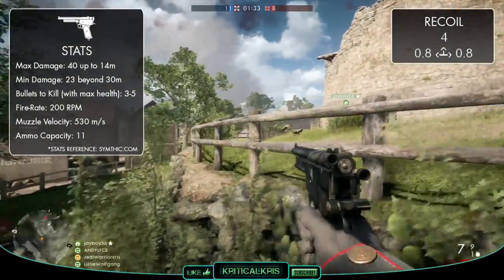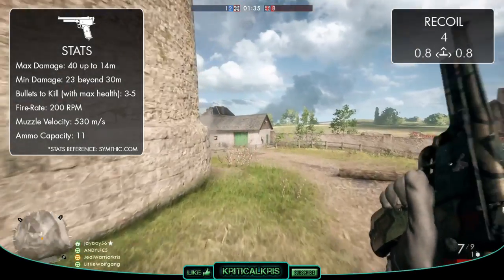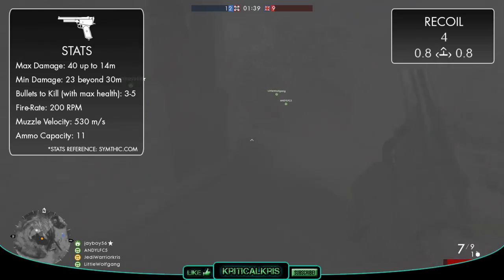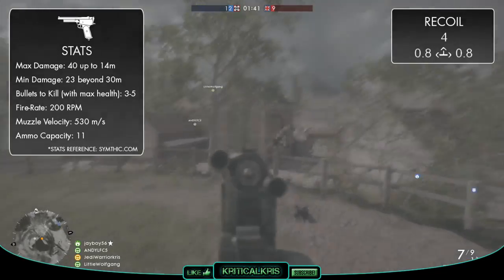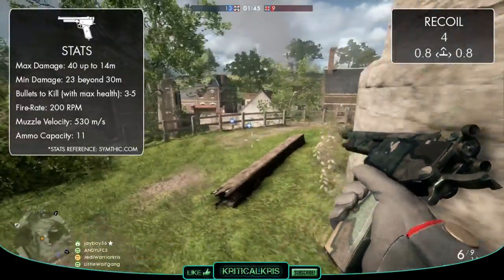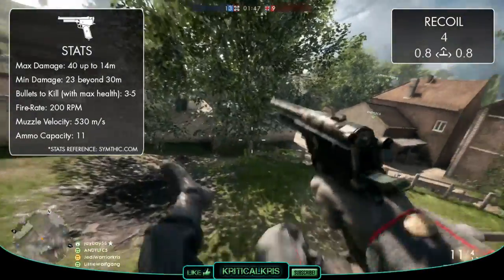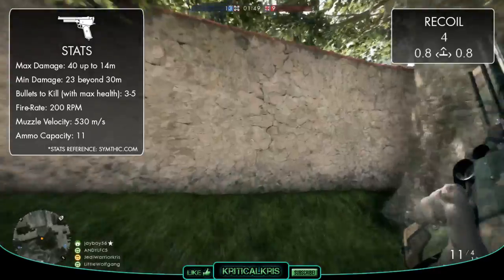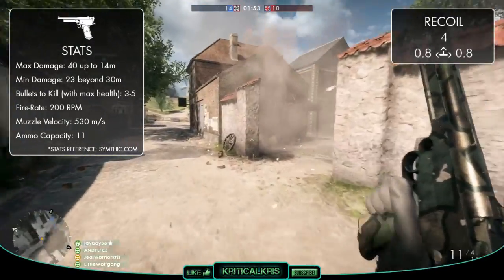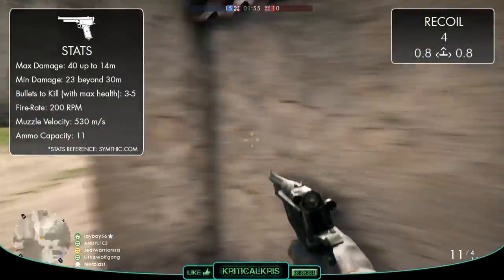Because most scout rifles deal 80 damage at a minimum, the Mars is capable of finishing off a wounded target in just one bullet at any range, and it's the only scout sidearm strong enough to be able to do so. The gun also has a muzzle velocity of 530 meters per second, which is the quickest of all the sidearms, so it should be more effective to use at range too, as you won't need to lead targets much, making it a bit easier to land that kill shot.